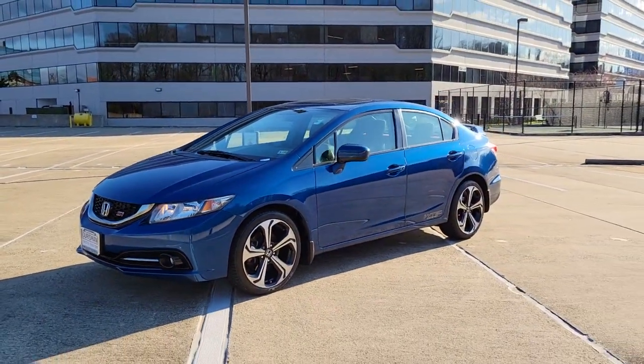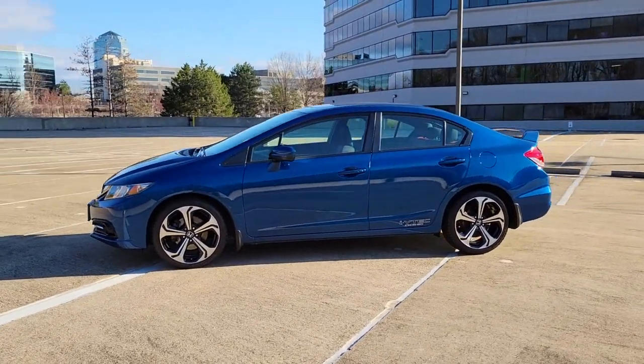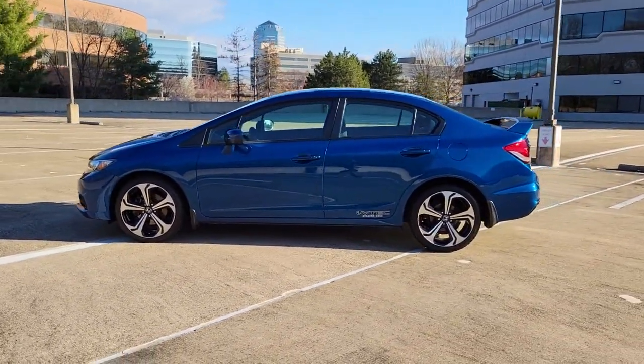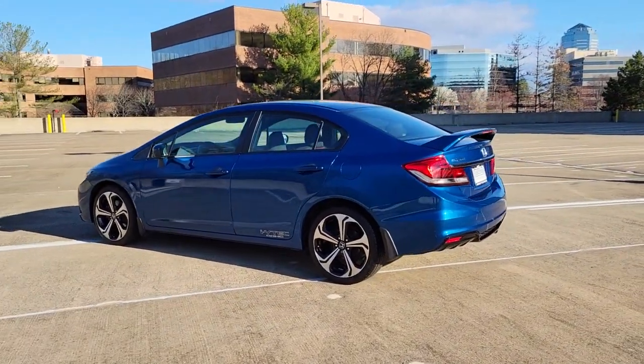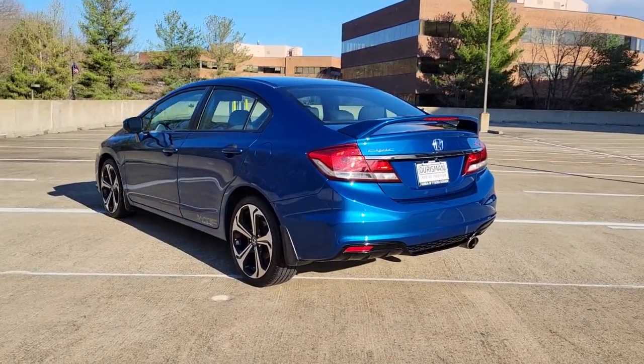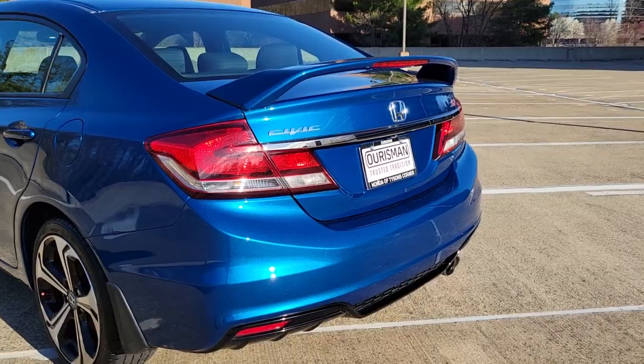These are just some of the great options this vehicle comes with: electronic stability control, trip computer, power windows, bucket seats, four-wheel disc brakes, power steering. Refined yet aggressive, efficient yet powerful — that's the Honda Civic Sedan. All it needs is you.